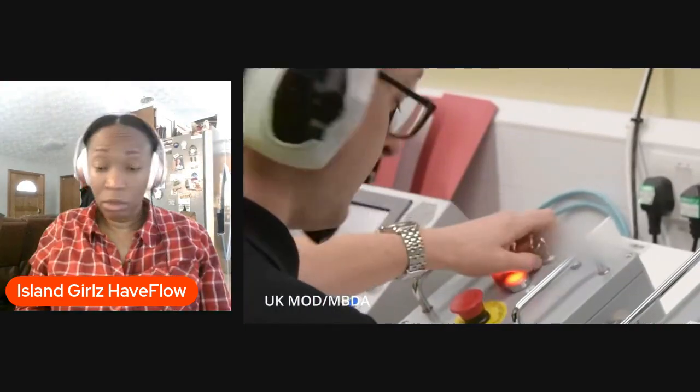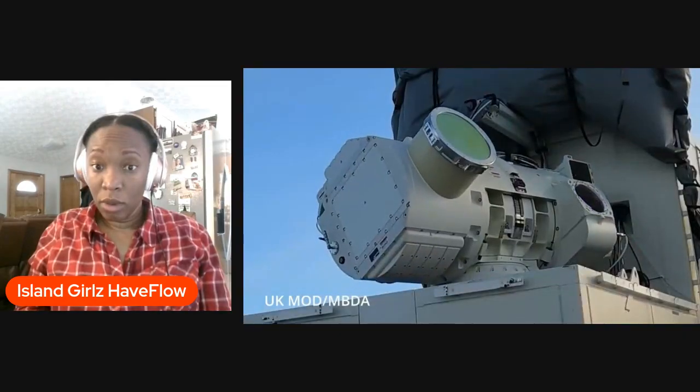If you thought my last video on Dragonfire in 2024 was wild, buckle up because this story just leveled up. Hey friends, Wes O'Donnell here — military veteran, law grad, and I love talking about lasers.